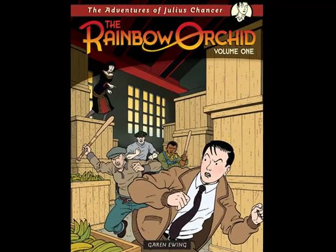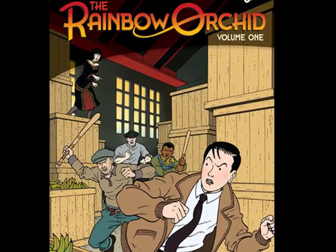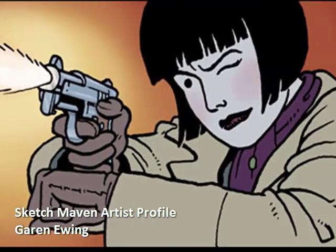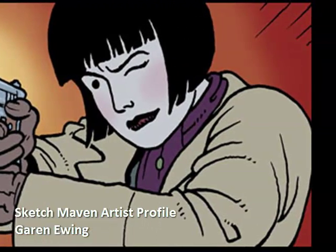And as always, we have our weekly artist profile — Garrett Ewing from Rainbow Orchid, the great webcomic and graphic novel. We have him for a great interview on the site.